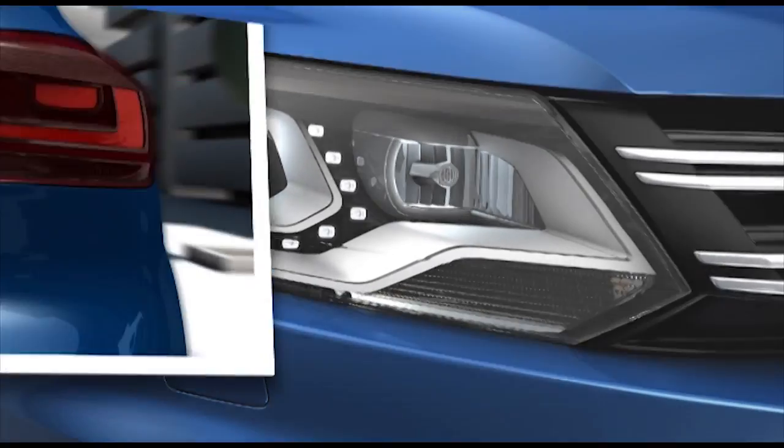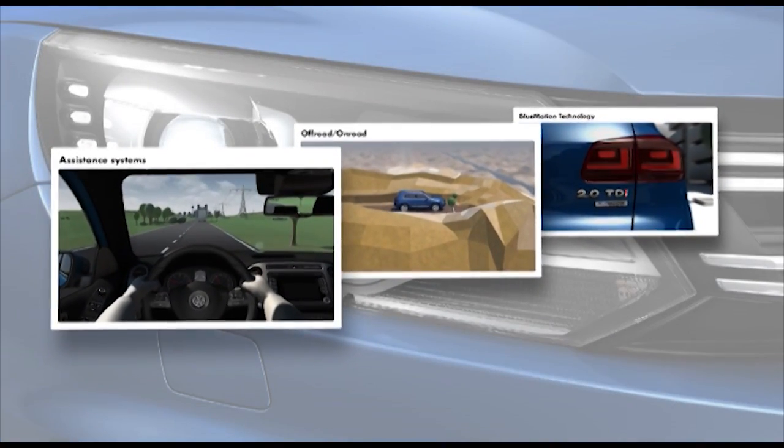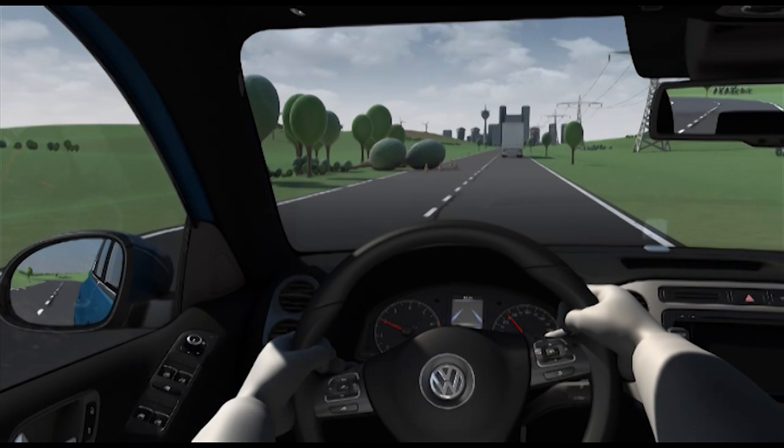The driver assistance systems in the new Tiguan make driving safe and convenient, monitor the traffic situation and assist the driver. The lane departure warning system, Lane Assist,